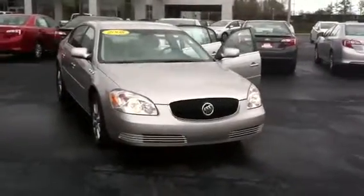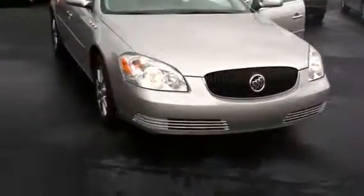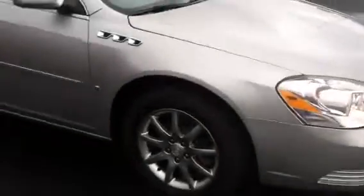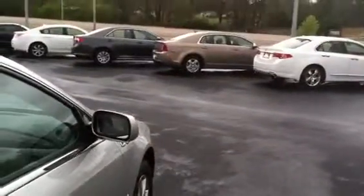I'm Wanda at Willow Green's Toyota doing a quick review of the 2008 Buick Lucerne. This vehicle is silver in color, four-door, and is equipped with your daytime running lamps, 17-inch wheels and tires, and turn signal indicators in your mirrors.